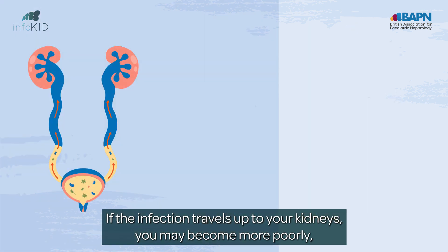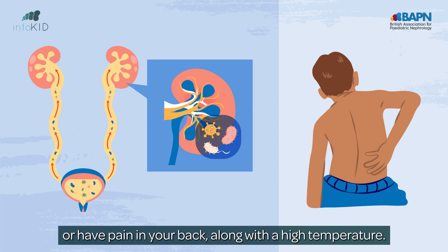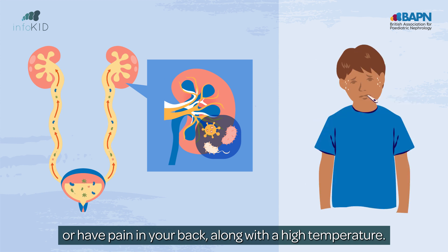If the infection travels up to your kidneys, you may become more poorly, or have pain in your back, along with a high temperature.